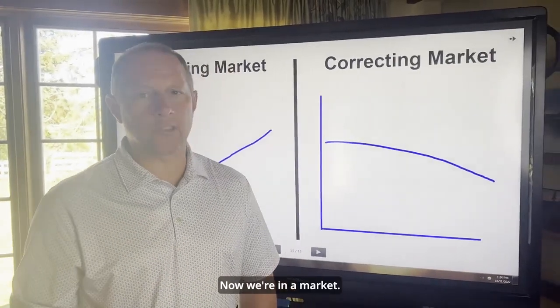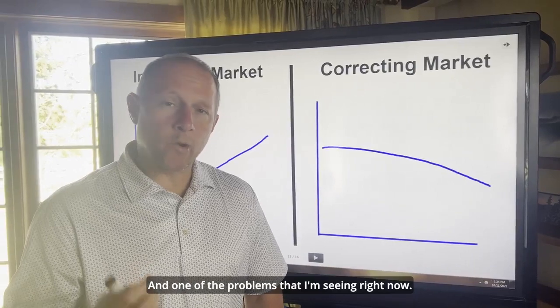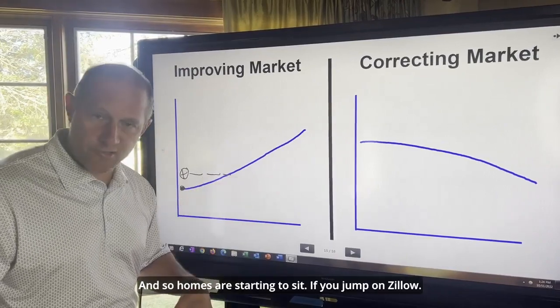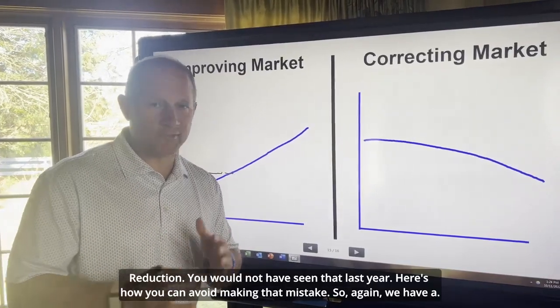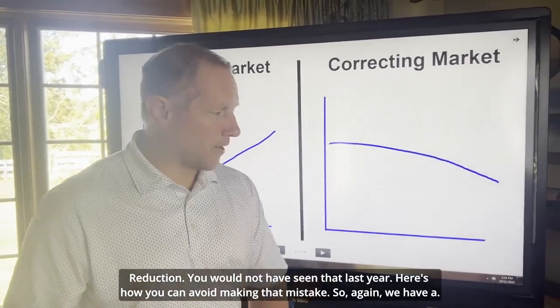Now we're in a market that is correcting — it's pulling back a little bit. One of the problems I'm seeing right now is sellers are still using this strategy, and so homes are starting to sit. If you jump on Zillow and throw in your zip code, you're going to see a lot of homes that say price reduction. You would not have seen that last year. Here's how you can avoid making that mistake.